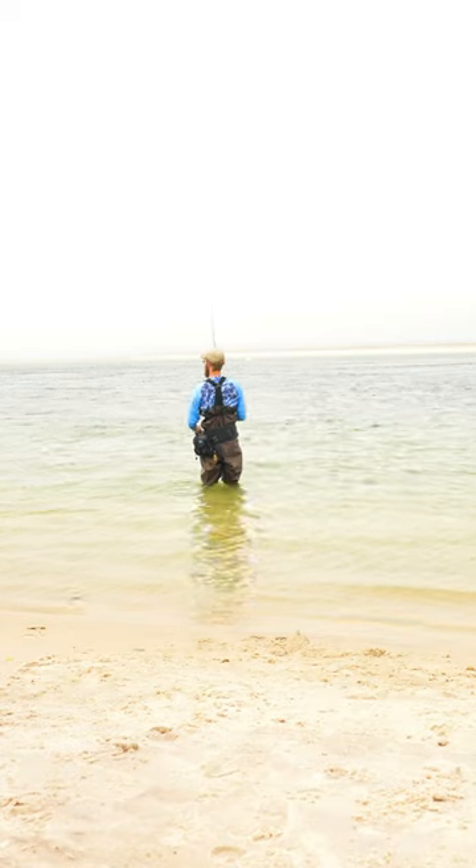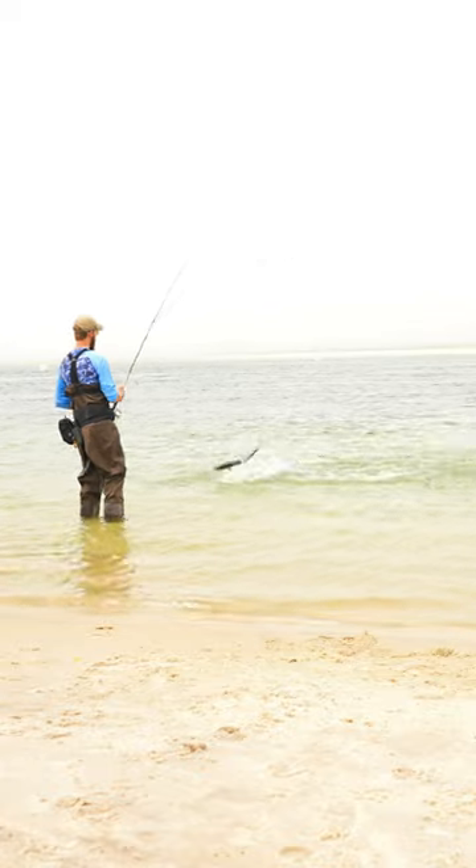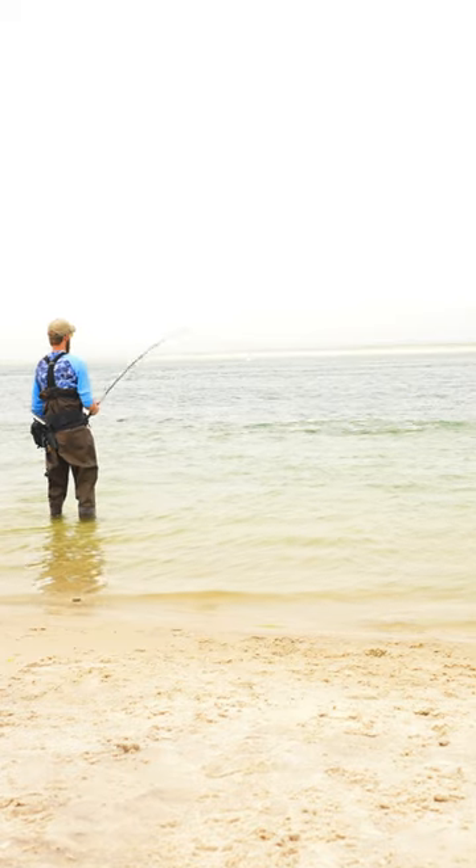I fish for big bluefish so many different ways, but here's one. I like to use a 9 to 10 foot medium heavy surf rod, a 5,000 size reel, 30 pound braid, and 60 to 80 pound mono leaders.